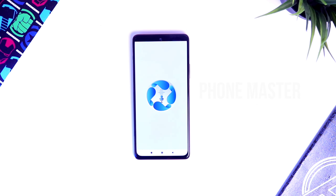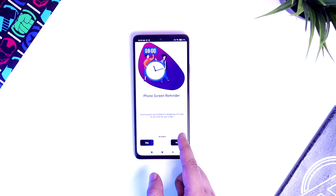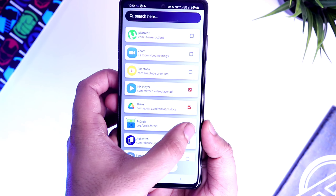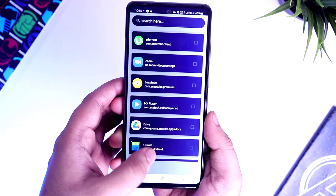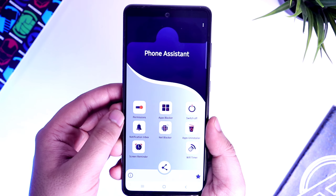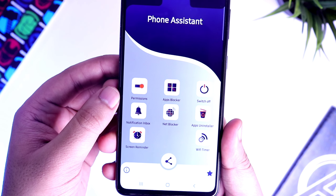Next we have an app called Phone Master. This app works like your own assistant which helps you make your work a lot easier. Once you install it, you get some very useful tools such as an apps uninstaller which lets you uninstall multiple apps at one time. Then we have Net Blocker, by using which you can block internet access for a specific app — for example, while playing games, if you don't want to get annoyed by WhatsApp messages, you can easily block internet access for WhatsApp alone.